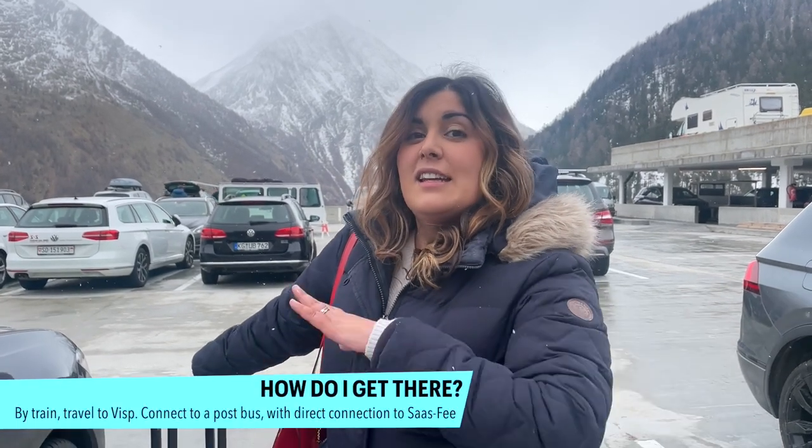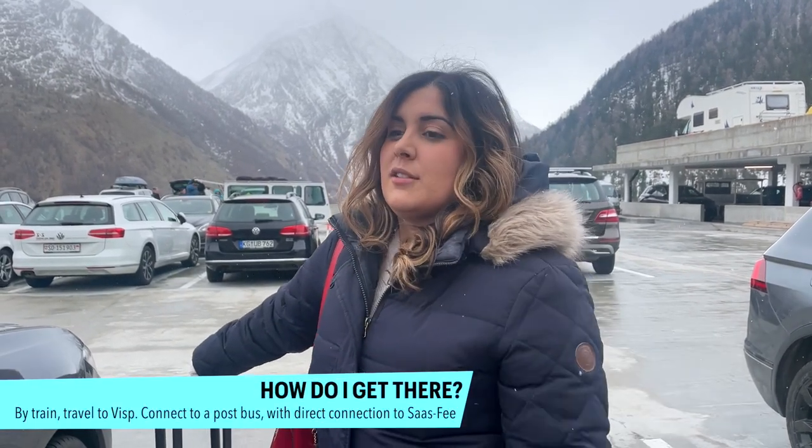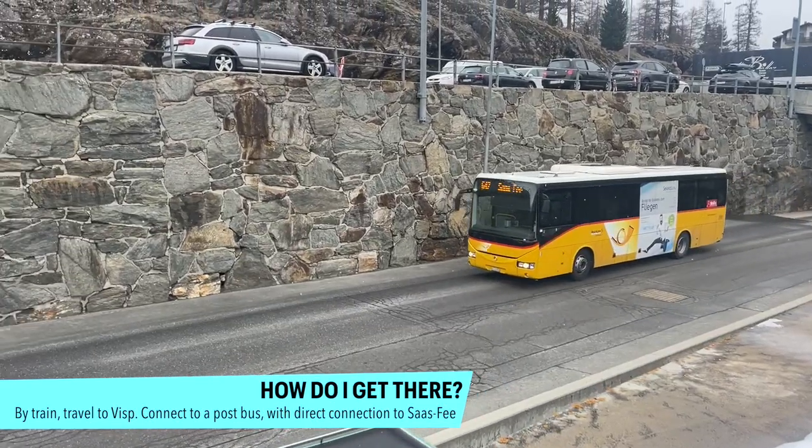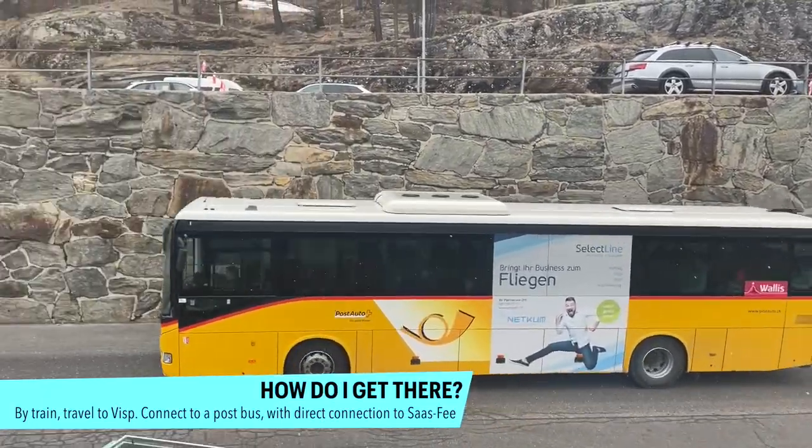Saas-Fee is one of those rare destinations in Switzerland that actually does not have a train station, but it's no big deal — it's very easy to get to still. Once you get to Visp, which is a bigger transfer station, you get on a bus directly to Saas-Fee. If you're taking a bus or parking, you end up in this really big parking lot at the foot of the village.